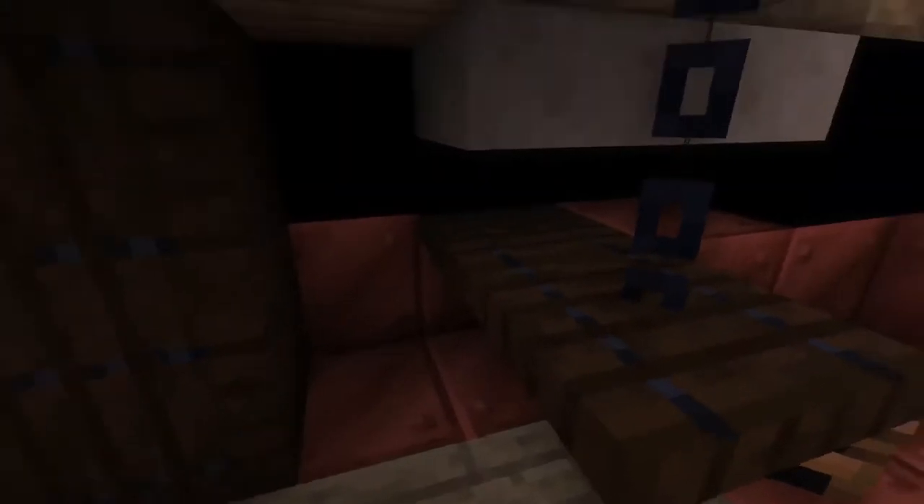We've got some crew space and crew hammocks, some tables, and more tables and hammocks. And you've got the main hold with all the barrels and casks right there — pretty spacious main hold for such a small vessel.